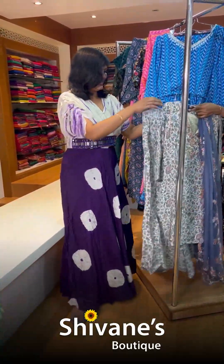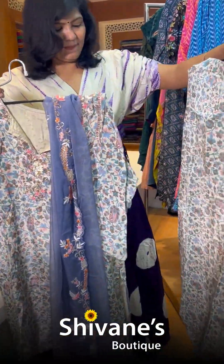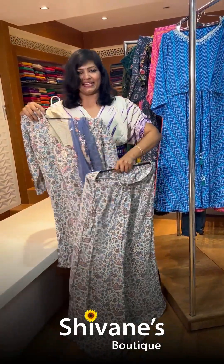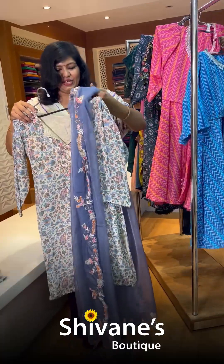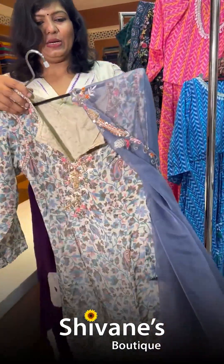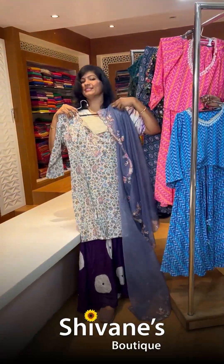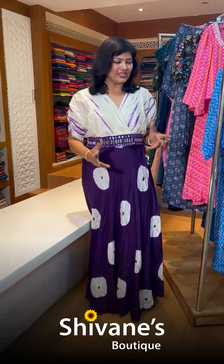The third color is the same top and plazo skirt in muslin fabric — nice, fine, and very lightweight. It also comes with a katori dupatta with an embroidery work on it, so it looks nice, different, unique, and stylish.